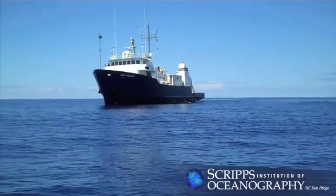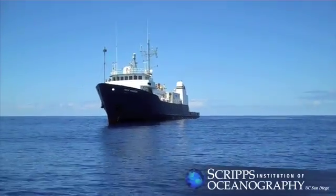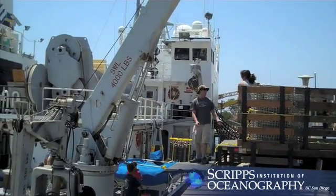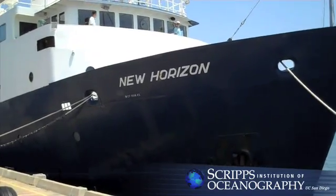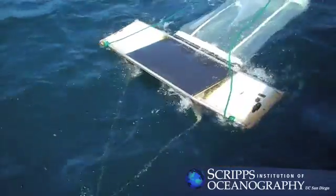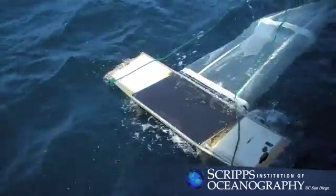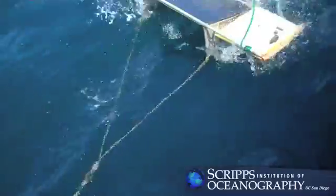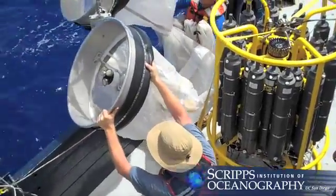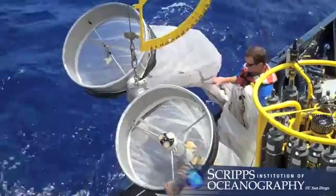In the summer of 2009, a group of graduate students from Scripps Institution of Oceanography at UC San Diego boarded the Scripps research vessel New Horizon on an ambitious journey to the mysterious vortex called the North Pacific Ocean Gyre, or the Great Pacific Garbage Patch, during the Scripps Environmental Accumulation of Plastic Expedition, or SeaPlex.